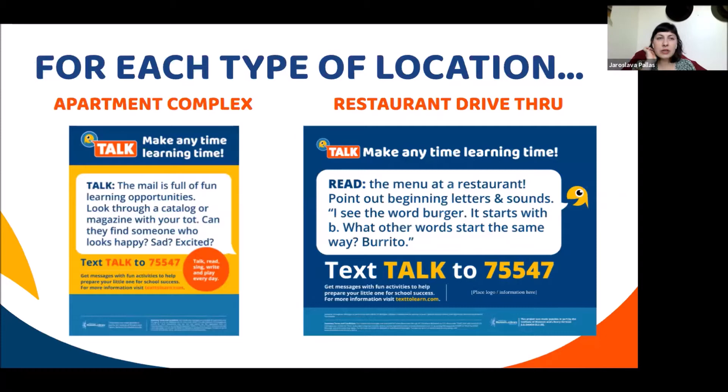All promotional materials are designed to fit all the locations that could possibly be community partners. Examples include a poster for an apartment complex mailroom — an opportunity for parents to engage with an activity right then and there — and a restaurant drive-through poster. Doctor's offices, laundromats, and all other possible partner locations are included. It doesn't mean you have to use all of these or reach out to all of them — it depends on each community individually.